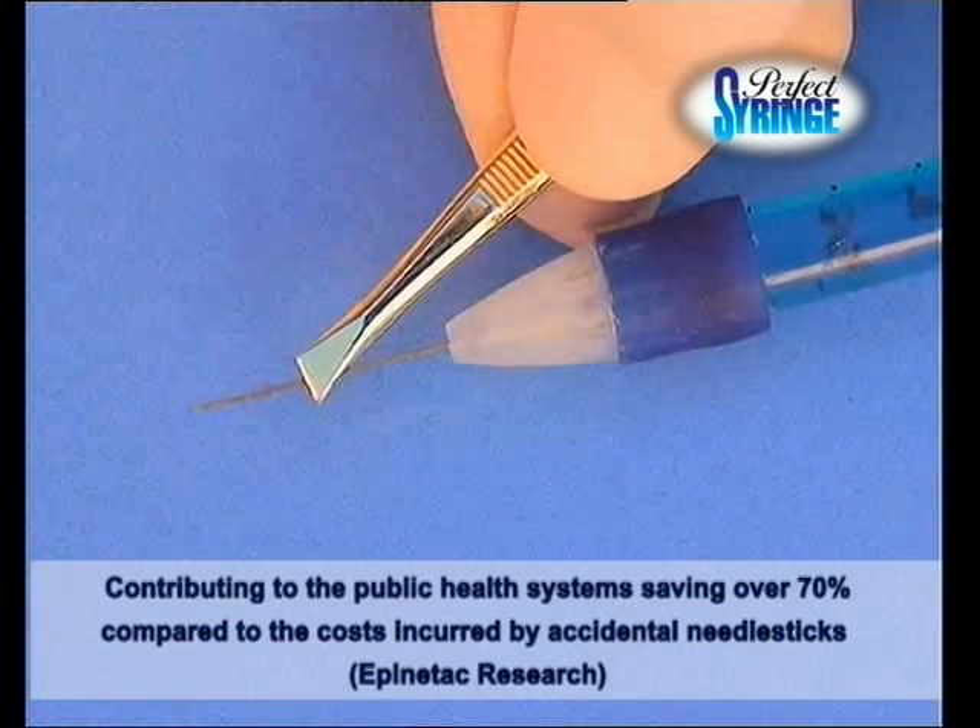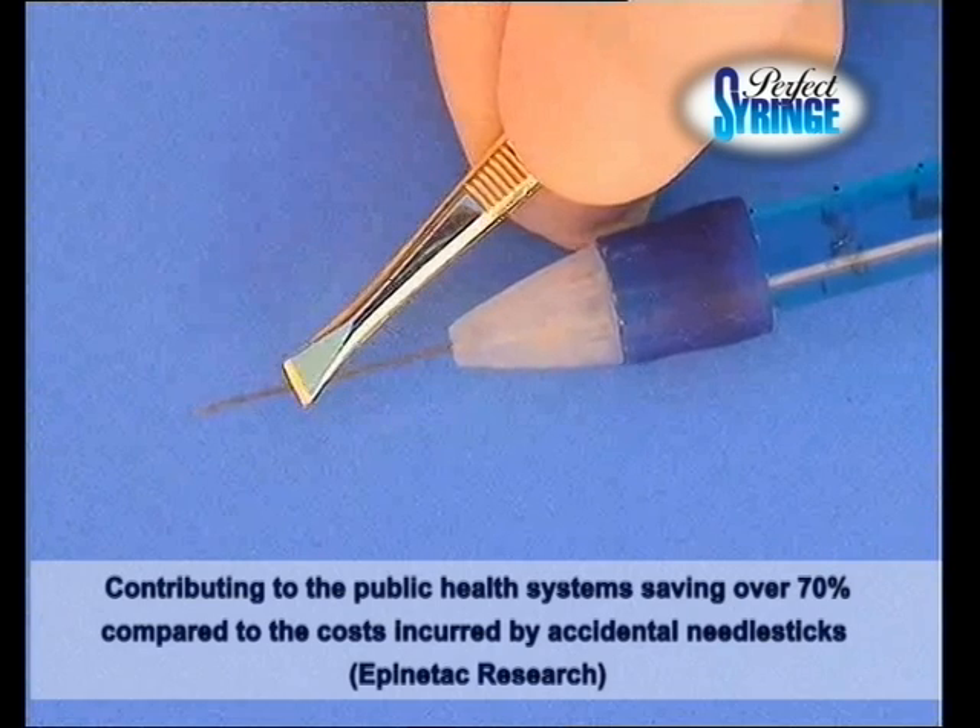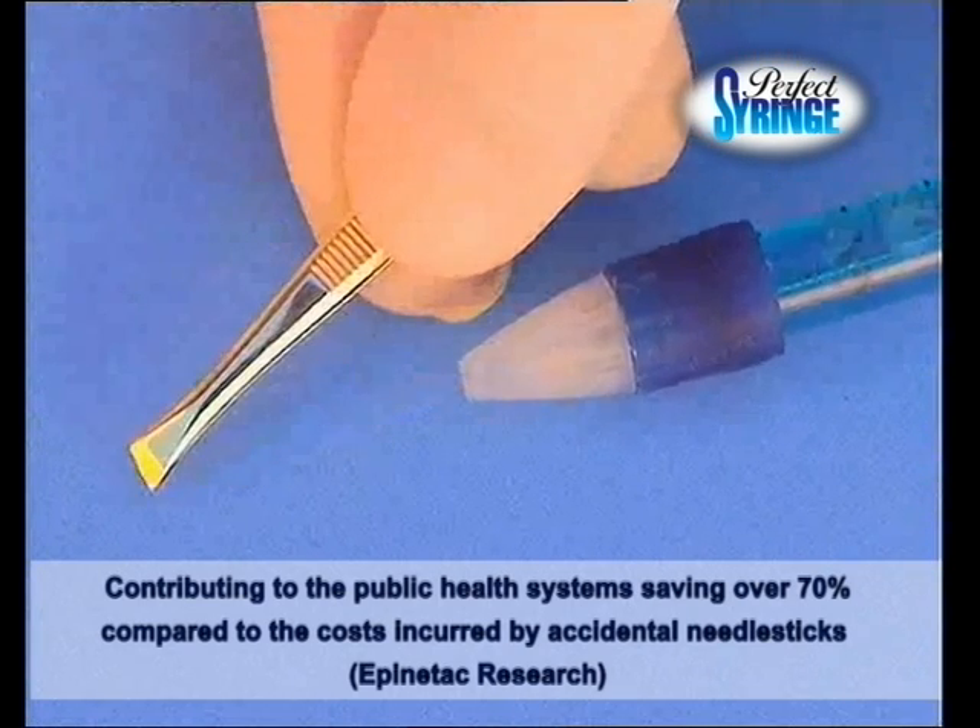After the syringe is used, the needle will move back into the syringe plunger. This movement cannot be stopped. The process is irreversible.